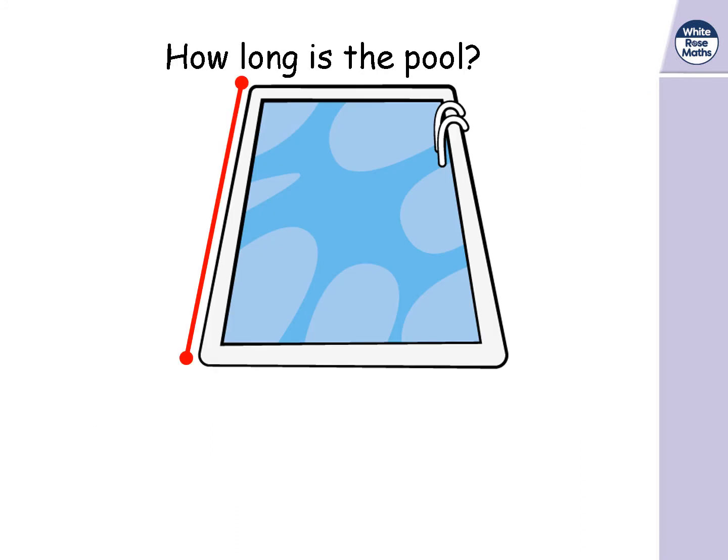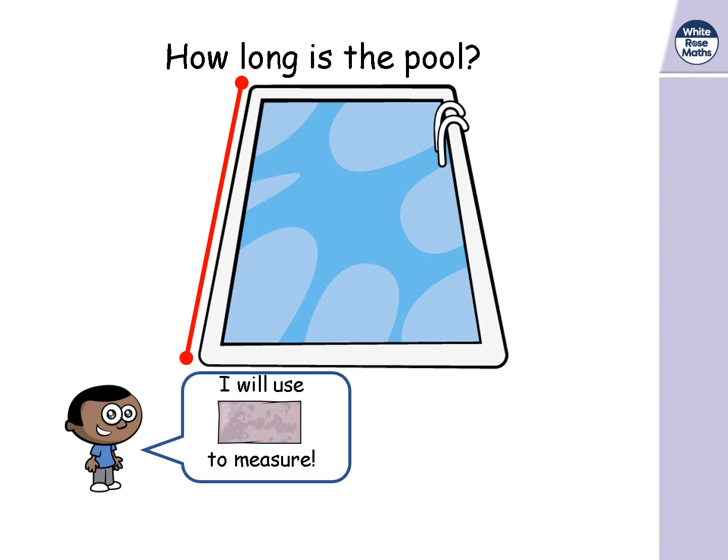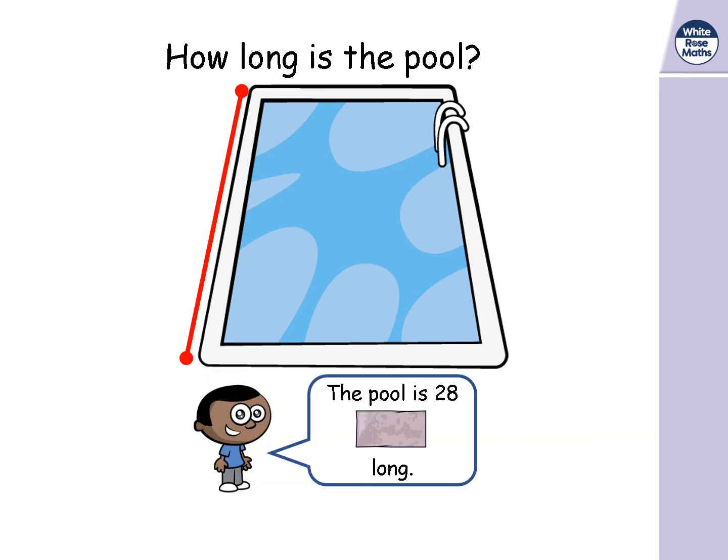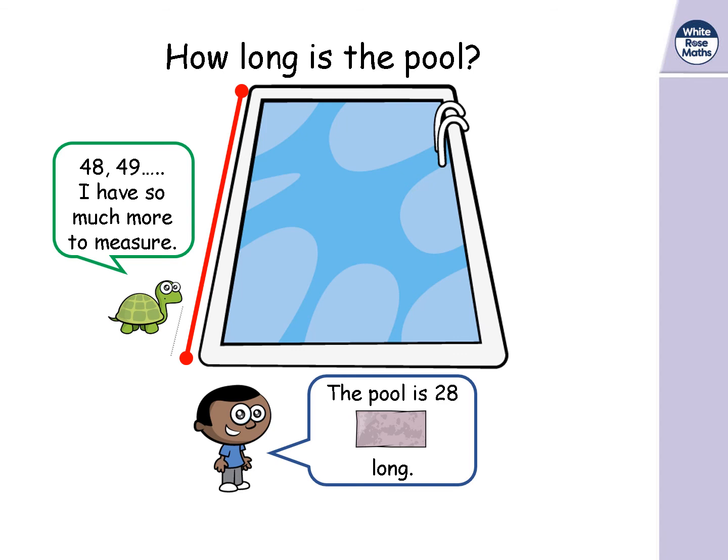Let's look at this pool. Mo is going to measure the length using tiles, and Tiny says he'll measure it in paper clips. Mo measures it and says the pool is 28 tiles long. But Tiny is still measuring — 48, 49 — and has so much more to go. Why is it taking Tiny such a long time? His paper clips are really small. If you're measuring something really big, like a pool or a playground, you have to use something bigger to measure with too.